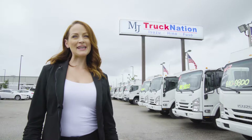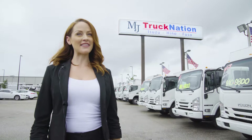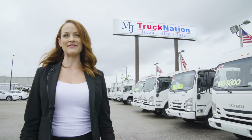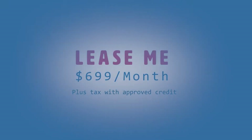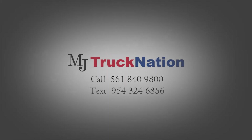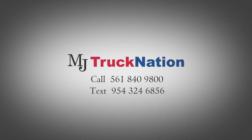Thanks for joining us today. If you have any questions, please feel free to stop by the dealership or give us a call. We look forward to meeting you and making you a part of our MJ Truck Nation family. We'll see you again.